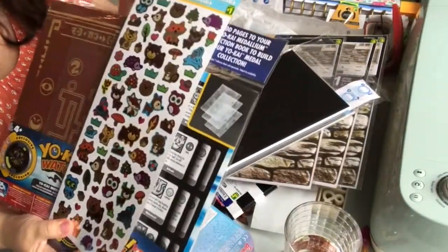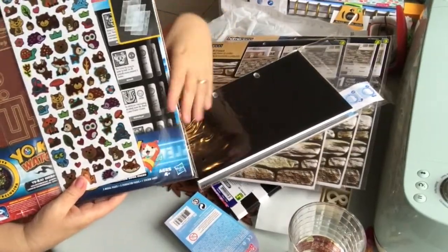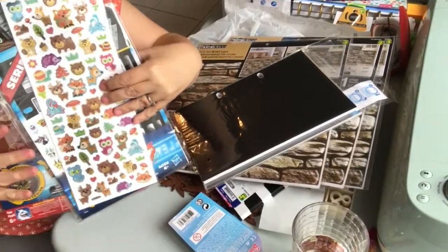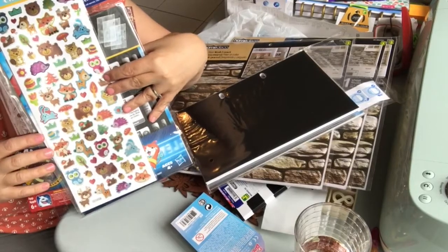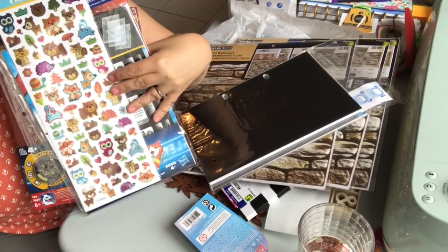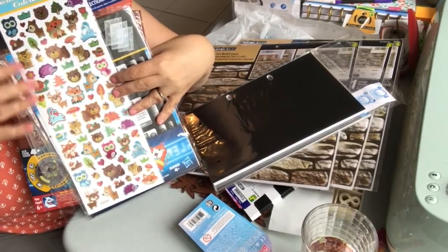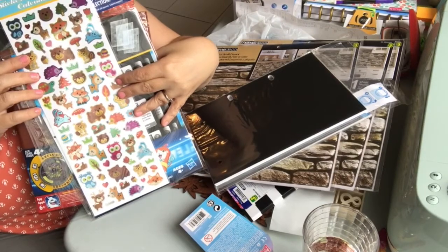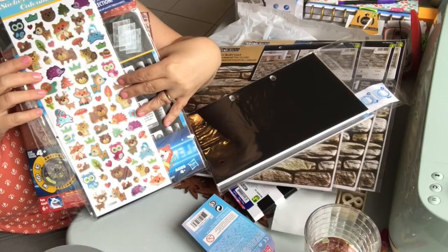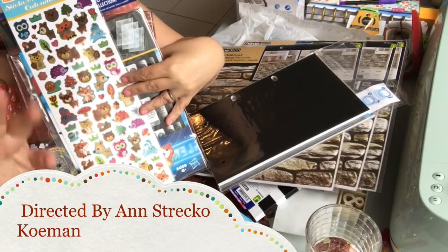That's it for the Dollarama haul. Thank you so much for watching. Please subscribe to my channel if you aren't already so you'll be alerted when I post new videos. I'm working on other DIYs, how-tos, and crafting projects, so there will be some of those coming in the near future. Please like, comment, and share — I'll see you after the next haul. Take care of yourself, bye bye.